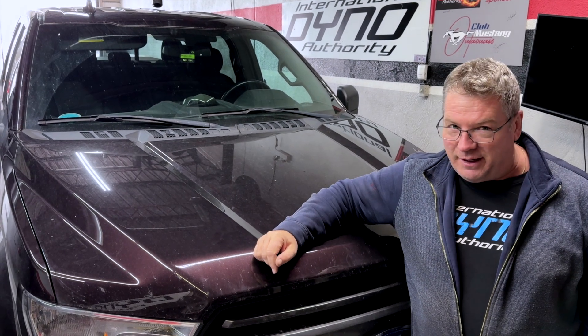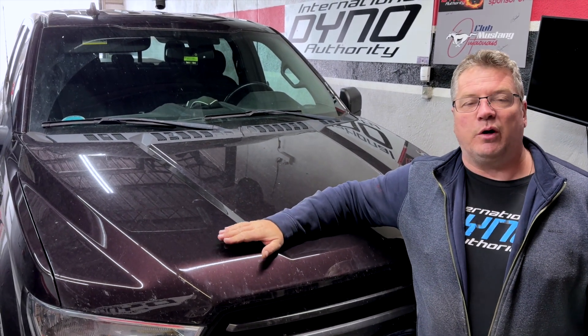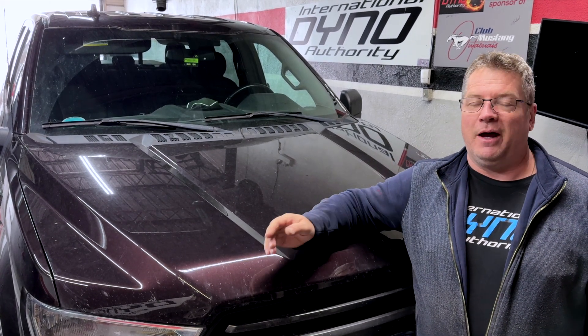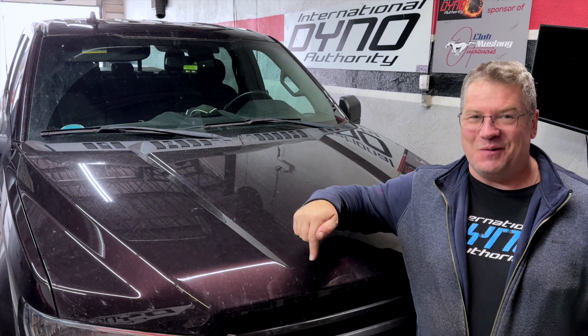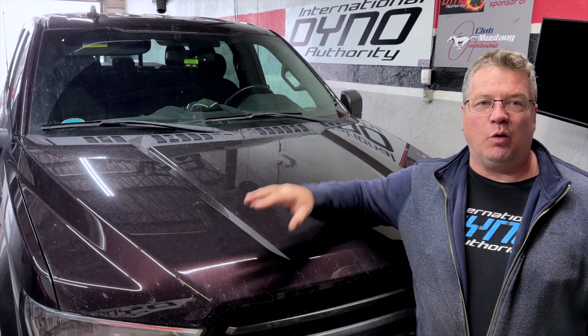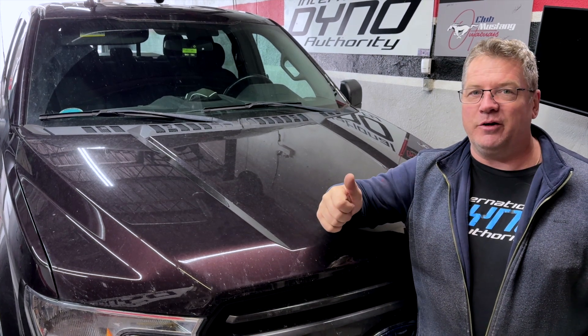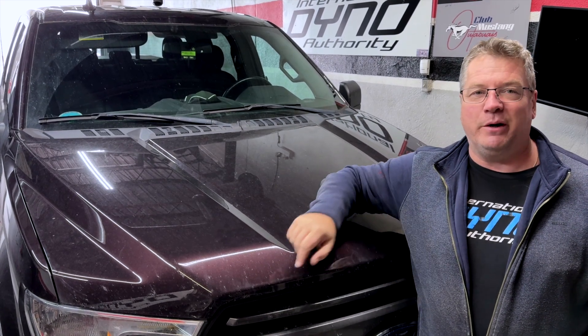We're going to fix that today. We're going to go through the transmission and make it shift normally. We're going to give the customer a transmission he can be happy about. And the bonus is — we're at a dyno shop — so we're going to give you a bunch more torque down low, better fuel mileage, and horsepower up top that makes it really interesting when you want to step into it.